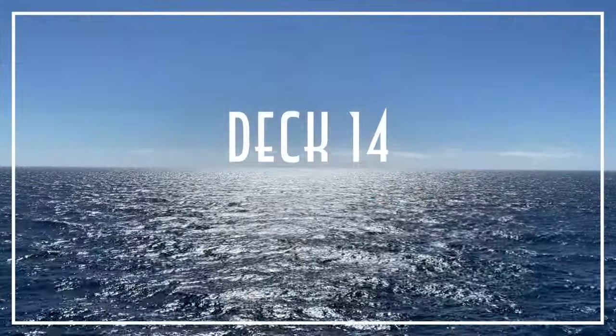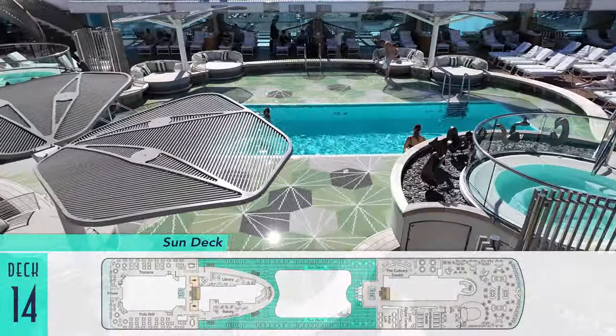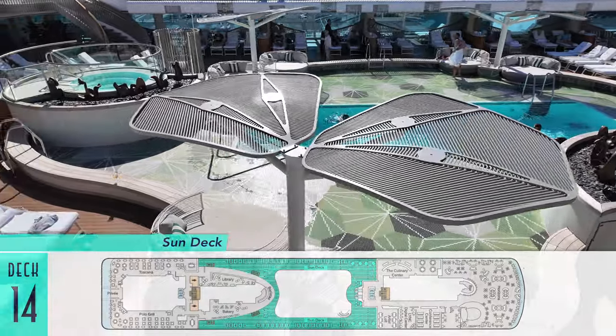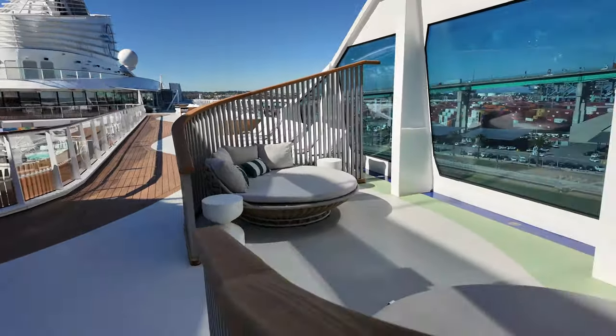Stepping above to Deck 14 is the surrounding sun deck for even more welcoming padded loungers and views to the pool, and especially nice are these additional resort-style corner cabanas to occupy.